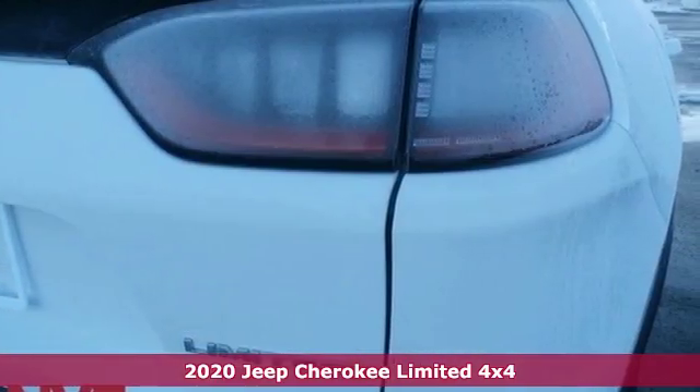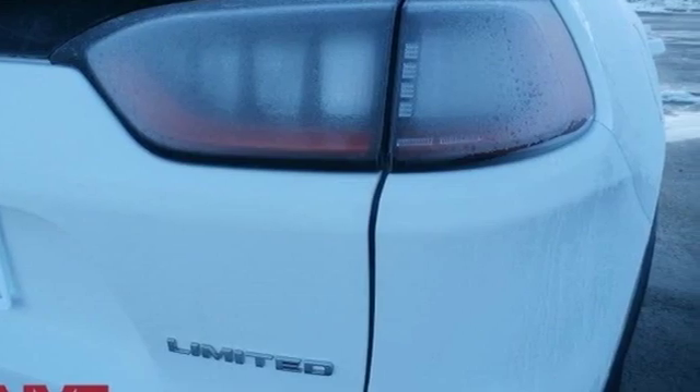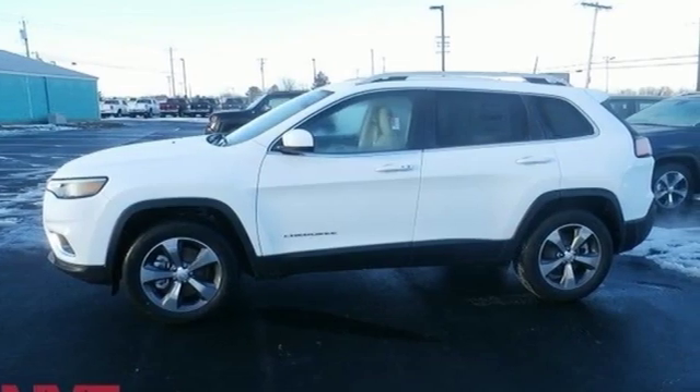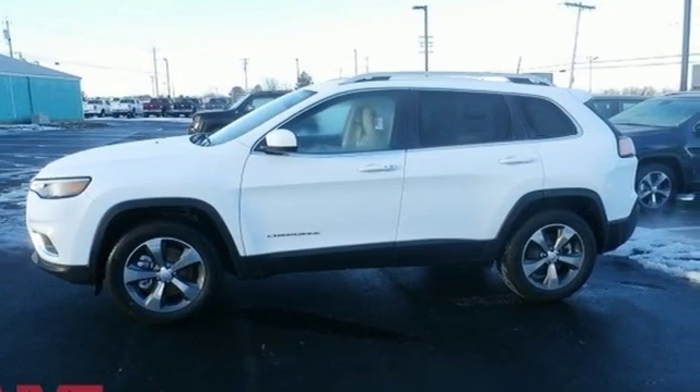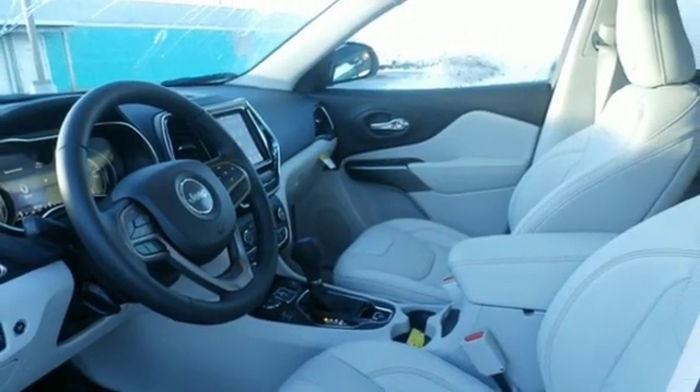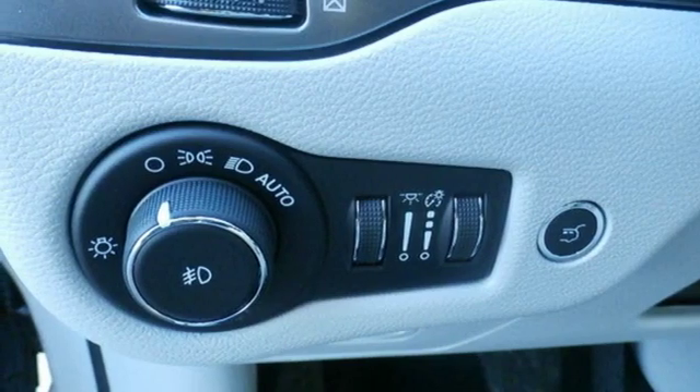Features include streaming audio, power heated mirrors, front heated leather bucket seats, configurable instrument gauges, doors and push button start proximity key, dual zone climate control, V6 engine, active grille shutters, electronic shift on the fly, and automatic transmission.